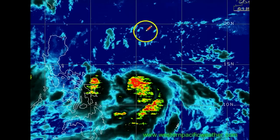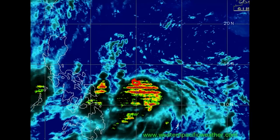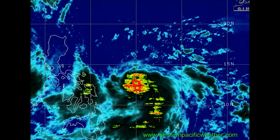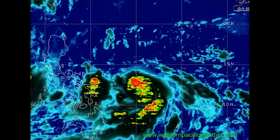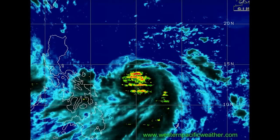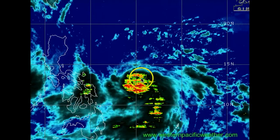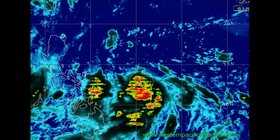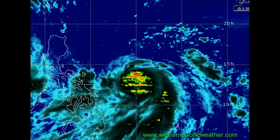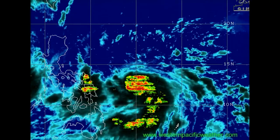The Joint Typhoon Warning Center out of Pearl Harbor has it quite a bit higher — 100 gusting to 125 knots on a 1-minute wind scale. They are estimating that sustained 100-knot winds over a 1-minute time period could be seen in the center of circulation. It's really hard to tell on the infrared imagery, so let's pull up the zoomed-in visible imagery.